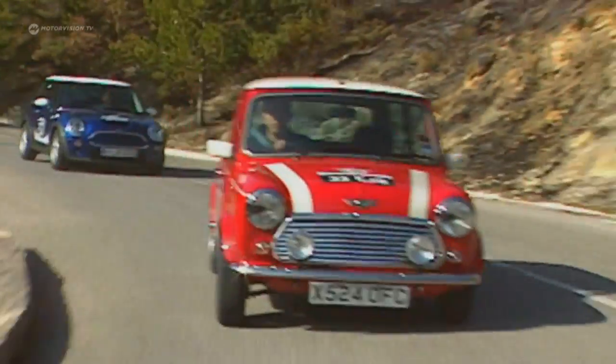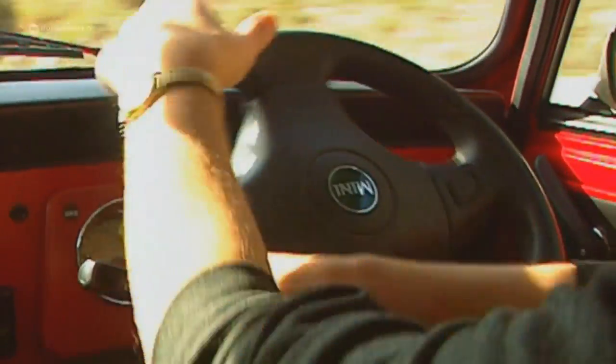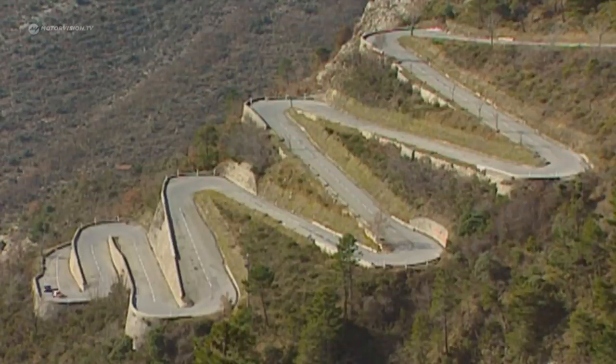Switchbacks to the 1,607 meter high Col di Turini are considered among the most demanding sections of the Monte Carlo Rally, then and now. From the beginning, the Mini is considered a rally car with good chances. With the 1963 Cooper S, overall victory in the prestigious rally is targeted.